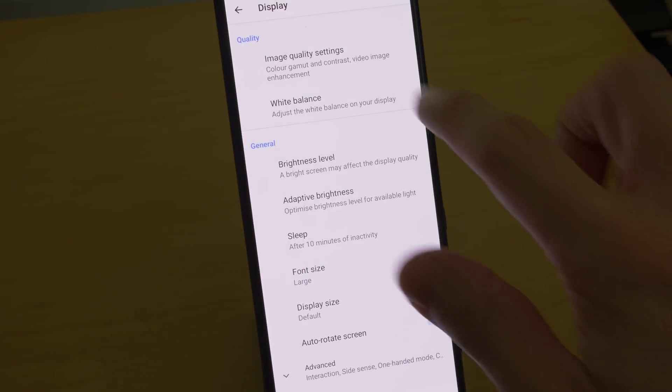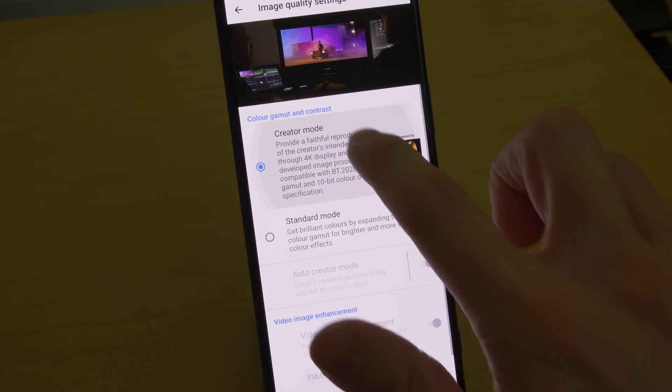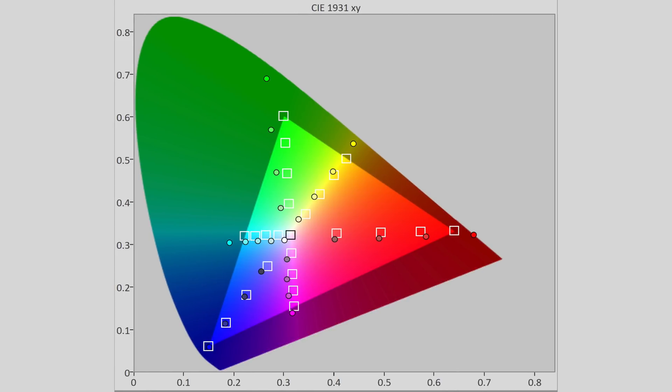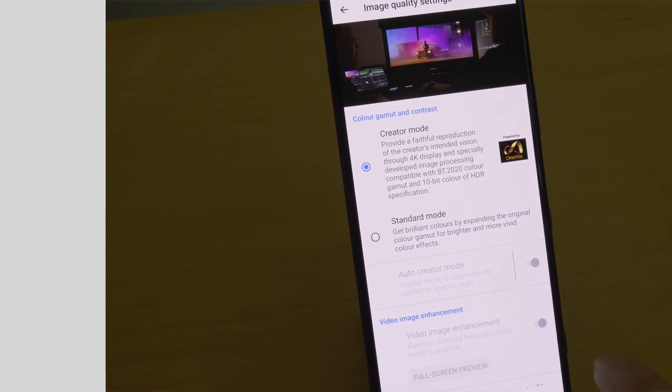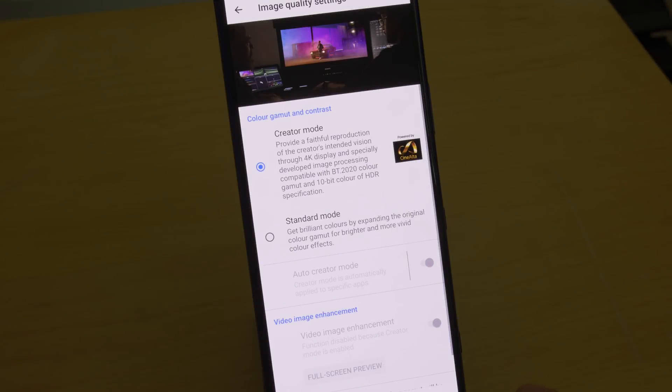The Sony Xperia 1 offers two picture presets under the Image Quality Settings submenu: Creator Mode and Standard Mode. Standard Mode uses the native colour gamut at all times, and so would be oversaturated for Rec.709 content. For accuracy, you should choose Creator Mode, which will adapt the colour gamut to track Rec.709 and DCI-P3 appropriately depending on the source content. Video Image Enhancement is also disabled in Creator Mode to prevent unnecessary video processing from interfering with the original creative intent.